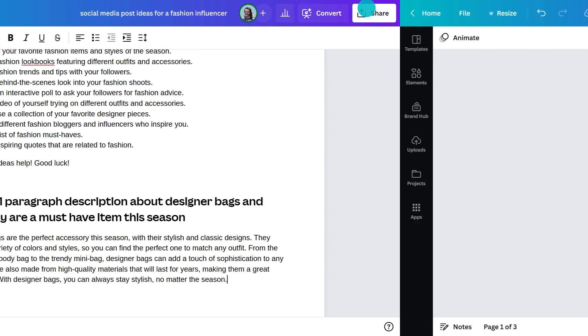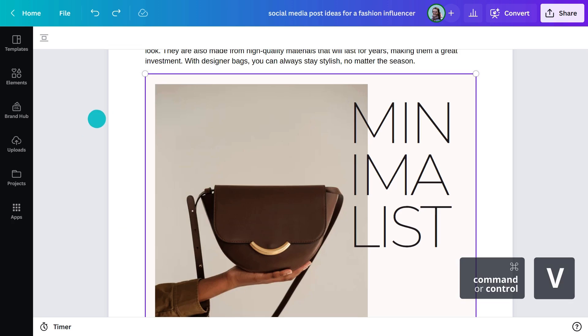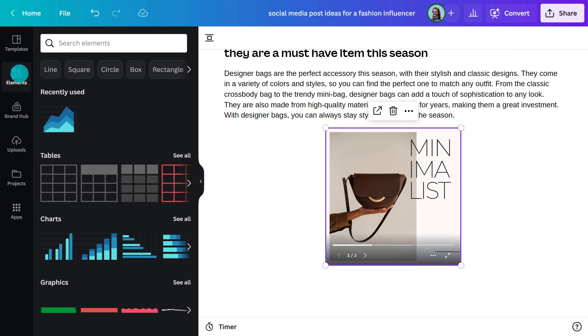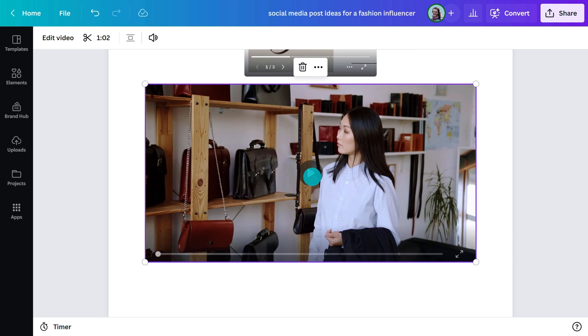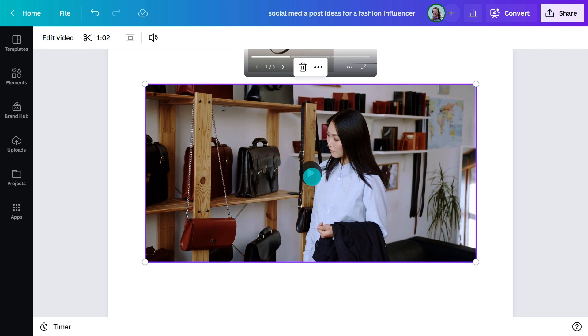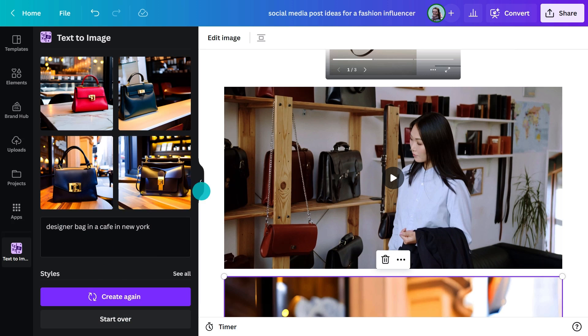Before I do that, let me embed my Canva design social media posts. Just copy and paste the URL and boom, it's all there — so you can refer to it while you're crafting the copy. Or you could use Canva's extensive library of over a hundred million design ingredients: videos, images, graphics, charts and more.